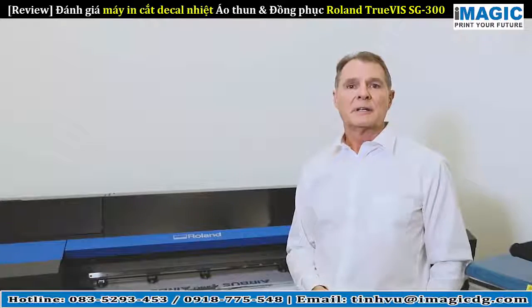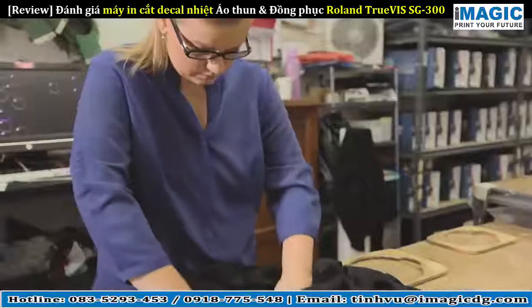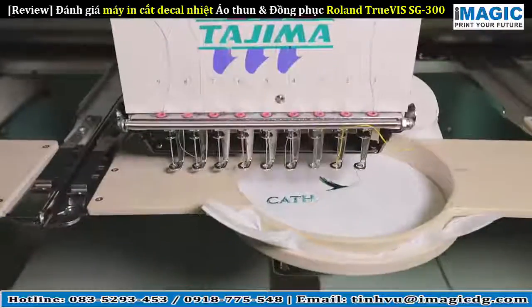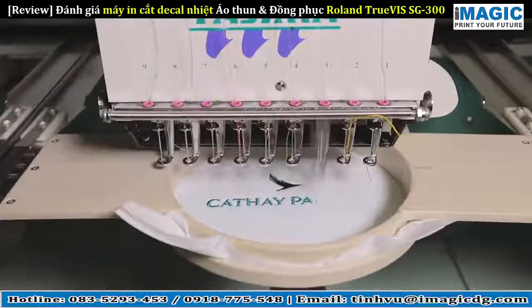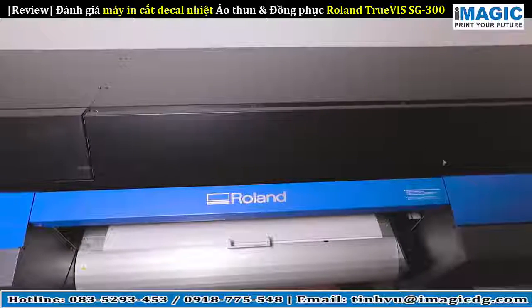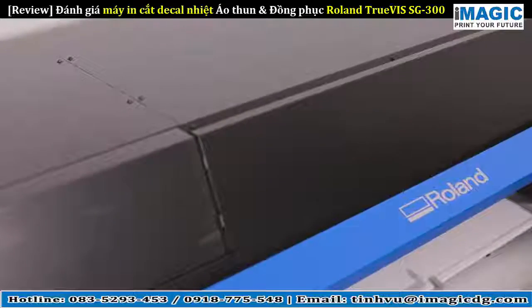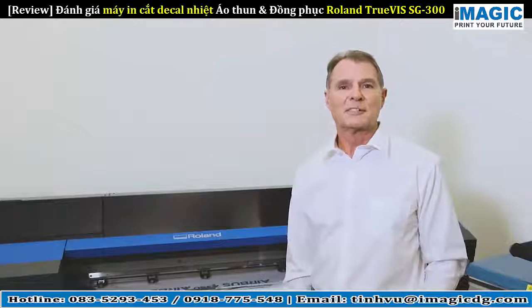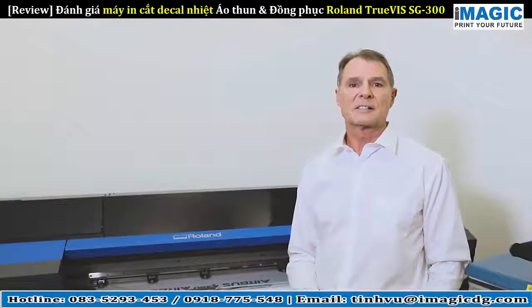The advantage of bringing the print in-house was that it reduced the errors, because the responsibility for getting it right was purely on us — and we already had 30 years experience of doing that with the embroidery side, so it wasn't the drama to us. Why we chose Roland was because of their support and their reputation in the market, and it's just opened up a whole world of opportunity to us in what we can offer our customers.